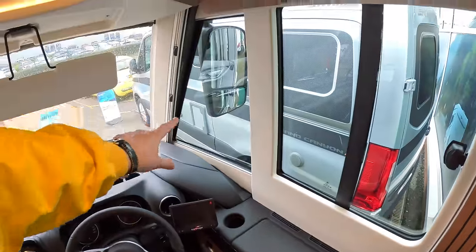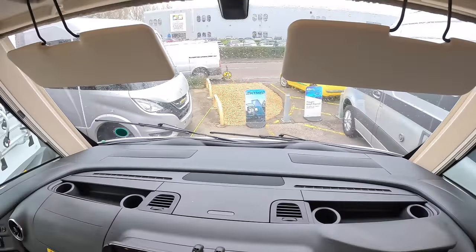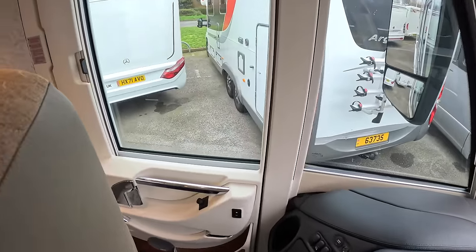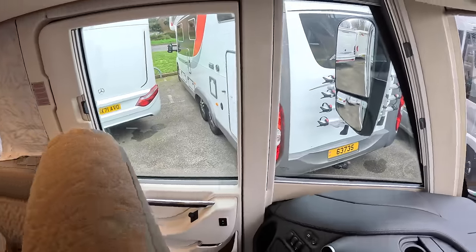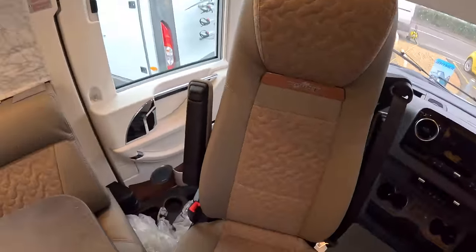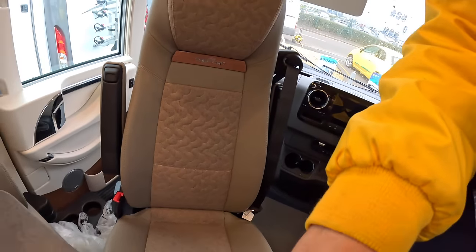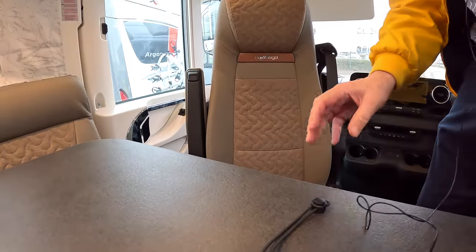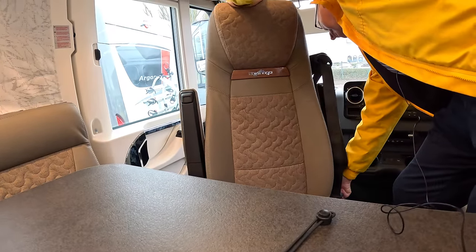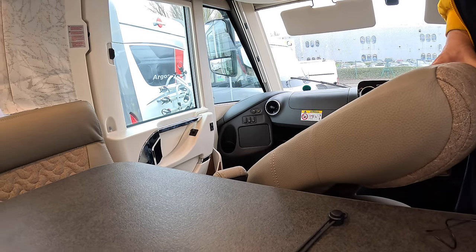There are blinds that slide out so you can enclose this area at night for privacy, and there's a door on this side as well. I'm going to prop the camera up so I've got two hands free — there we go — and I should be able to swivel this seat and drop it down. Both of these seats do the same thing: swivel around and drop down.